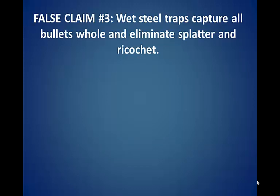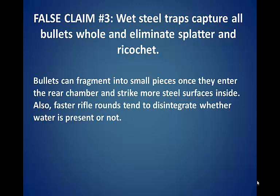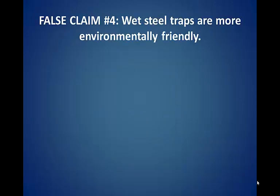False claim number three: wet steel traps capture all bullets and eliminate splatter and ricochet. Bullets can fragment into small pieces once they enter the rear chamber and strike more steel surfaces inside. Also, faster rifle rounds tend to disintegrate whether water is present or not.